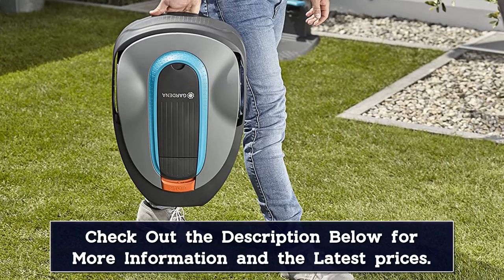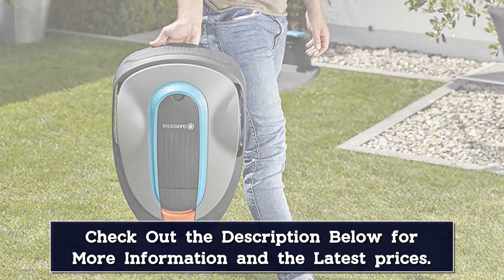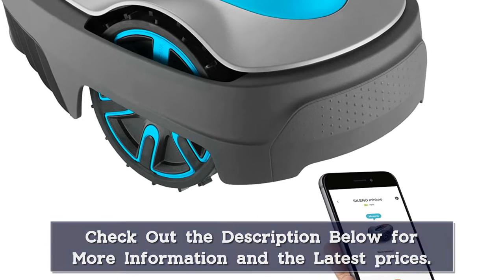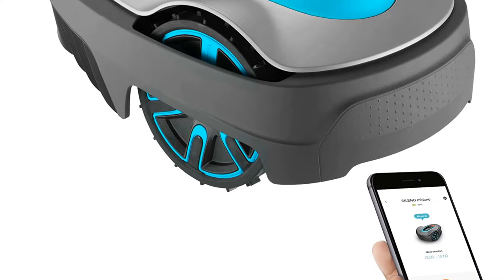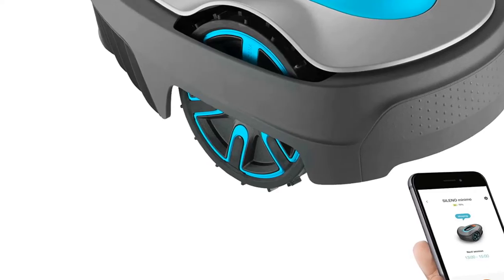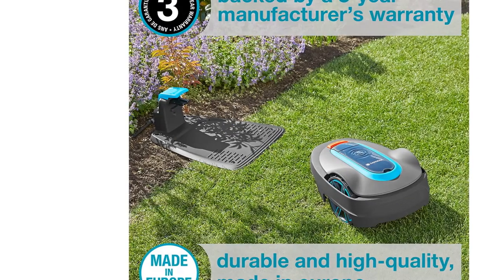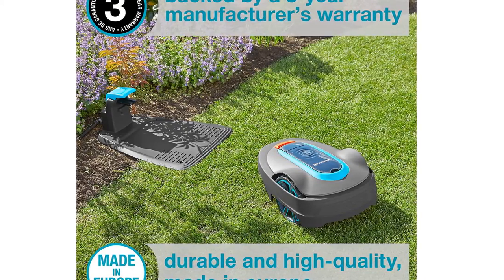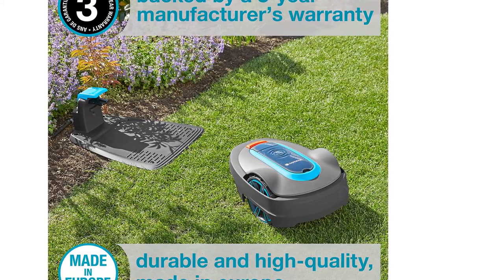The Gardena Salino City 205 is made to be quiet, with decibel levels under 60. The normal running time is around 65 minutes, although this can vary depending on the lawn, and charging time takes around 75 minutes. Like our top pick, this model also uses AI-powered cutting, and it can fit in narrow spots down to 24 inches wide for cutting lawn strips.